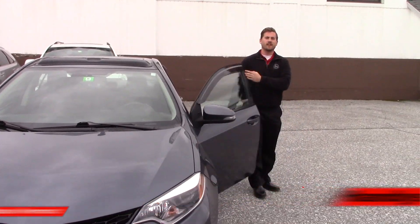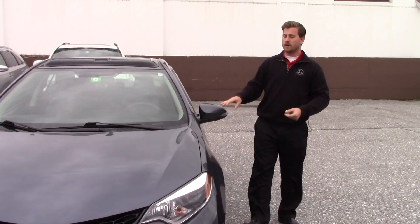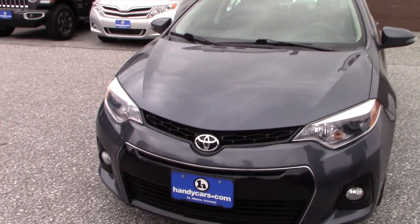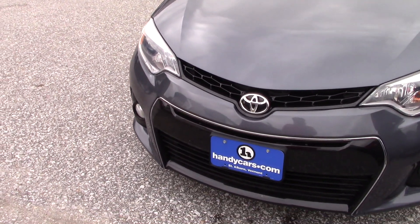Hey Josie, this is Terence here at Handy's. I just want to thank you for your inquiry on this nice 2014 Corolla S model. We're going to go over a few options and hopefully you like this vehicle.